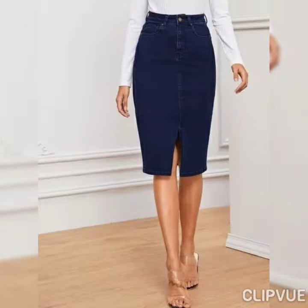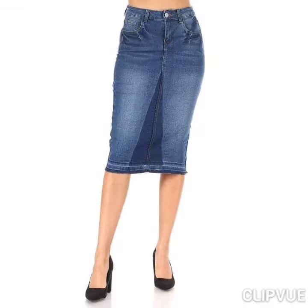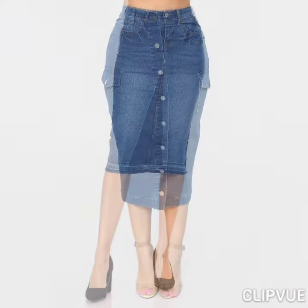You can just tuck in a satin shirt or some dress shirt with these skirts and it will create a very beautiful formal look for your offices and your jobs.